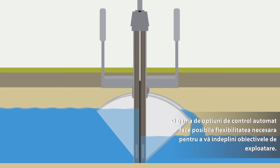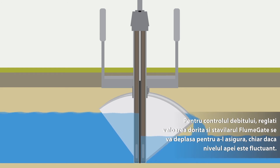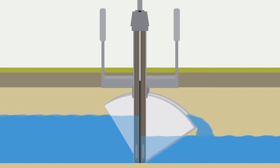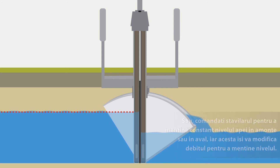A range of automated control options means the flume gate has the flexibility to meet your operational needs. To control flow, just choose a flow rate and the flume gate will move to achieve it, even with fluctuating water levels. Or set the flume gate to keep the water level upstream or downstream constant, and it will change the flow it passes to maintain the water level.